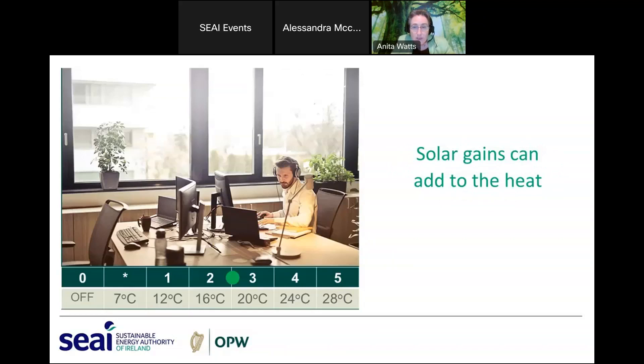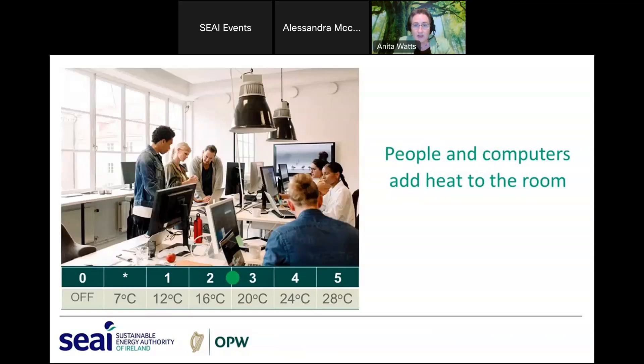Keep in mind solar gain: rooms on the south side of a building can get a lot of sunshine, adding to the heat from radiators. Even after the thermostat turns the radiator off, solar energy continues to heat the room. Additionally, computers and people also produce heat. So even if heating is set to 19 degrees, the space may reach higher temperatures — but the radiators in that space will be off.